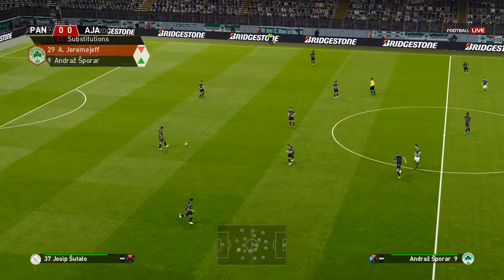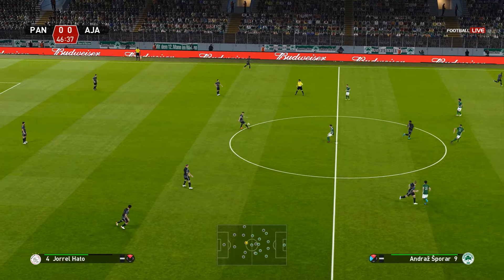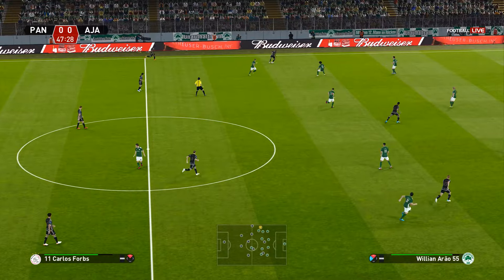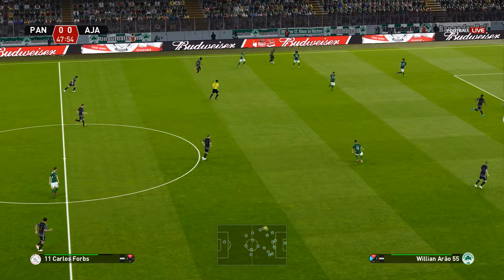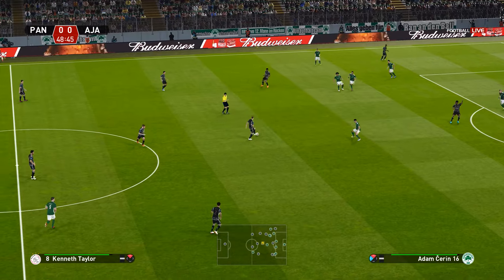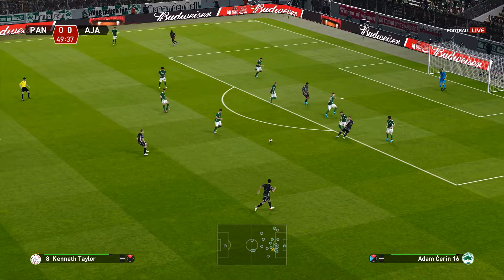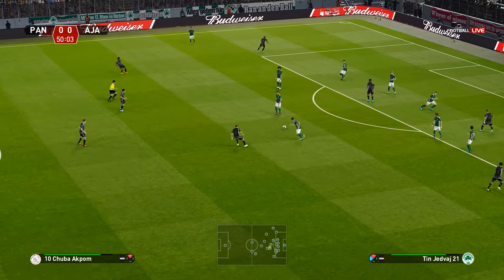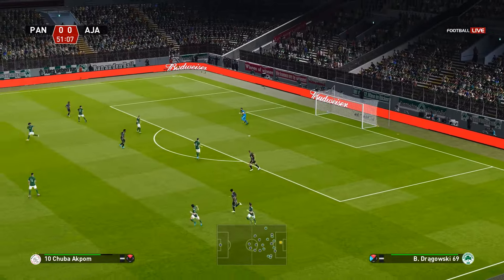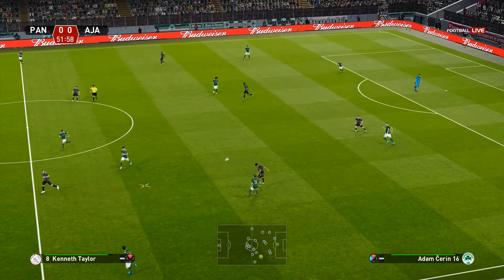And we're underway again. Ajax playing well with lots of opportunities and plenty of positives to take from the first half. Despite the scoreline, converting chances would make a world of difference for them. Taylor. Oh, what a... that's a fine save. As they beat it, the keeper has just received an A-plus grade.